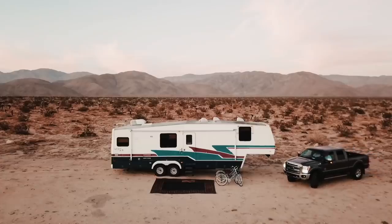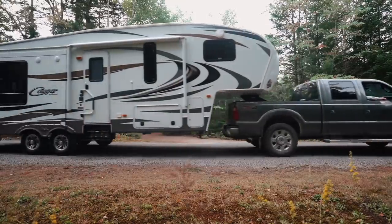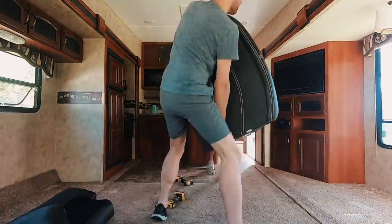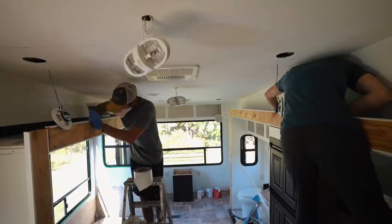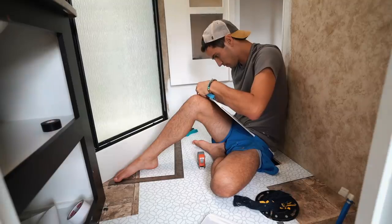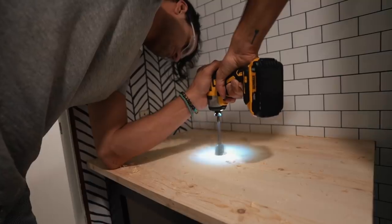We're Tyler and Todd and we've been living full-time in our renovated RV for over a year. We recently got a new one and are bringing you along every Wednesday and Sunday for the renovation from start to finish. In Sunday's video we painted the cabinets, changed out electrical, and repaired a leaky slide. Today we're tackling the bathroom remodel from paint to floor and everything in between. Hit that subscribe button, give this video a thumbs up, and come along.